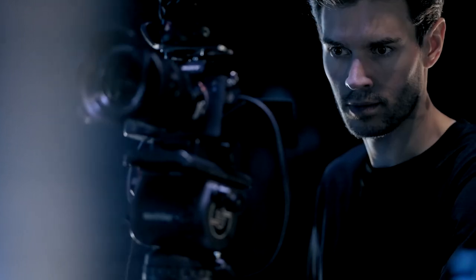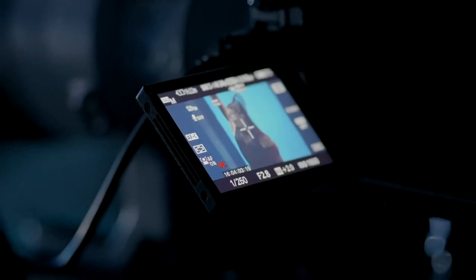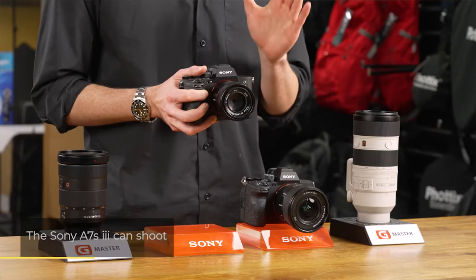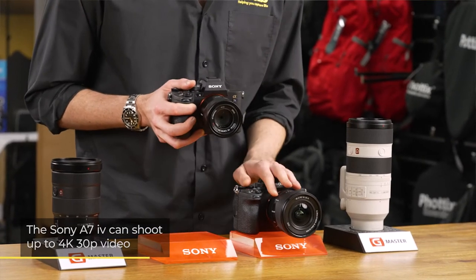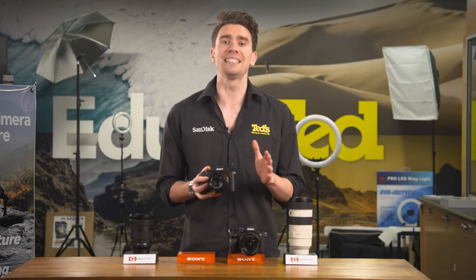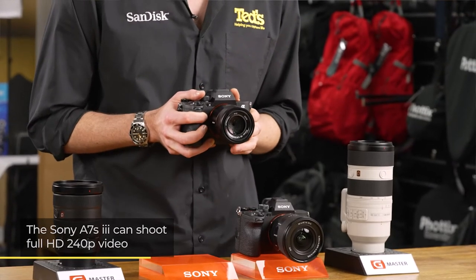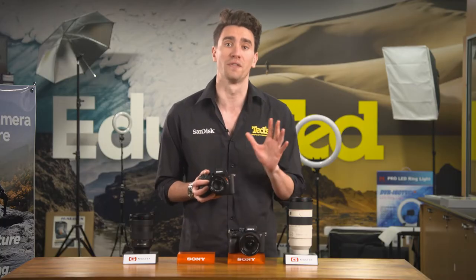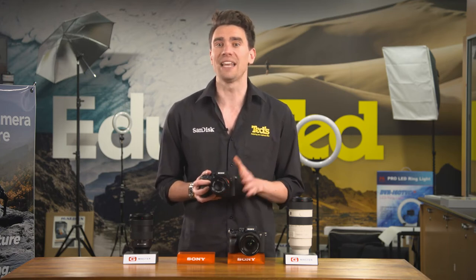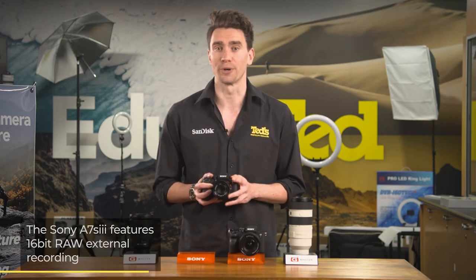The Sony A7S Mark III is a favourite of video enthusiasts of all levels, from vloggers to those working in more professional environments. This camera can produce 4K 120p videos, compared to the 4K 30p of the A7 IV. For slow motion results, the A7S III is your best bet, with Full HD 240 frames per second video, compared to the A7 IV's Full HD 120 FPS. While both cameras are viable options for vlogs and more advanced video work, the A7S III gets the edge with a host of advanced features, including 16-bit RAW external recording.